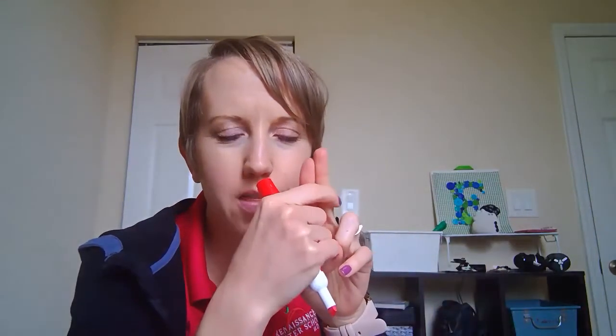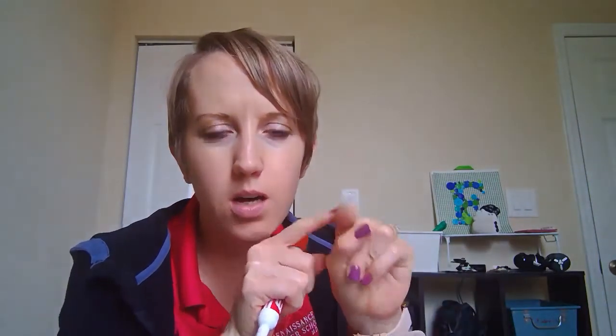Hello! Today we're going to learn about long vowel teams. When I say a long vowel team, all I mean is two vowels joining together to make one long sound.